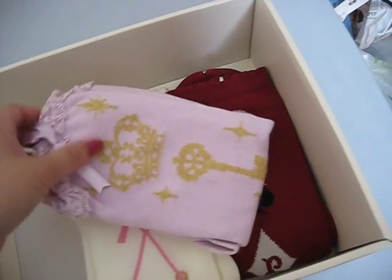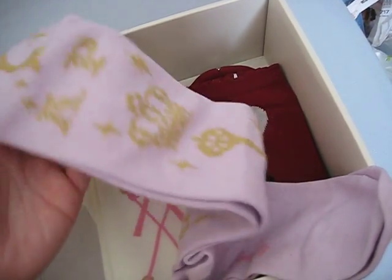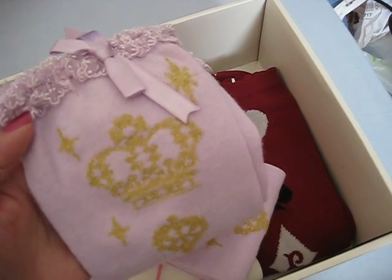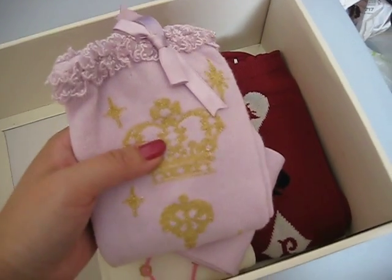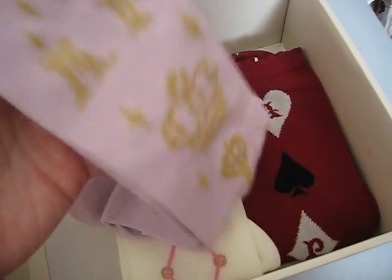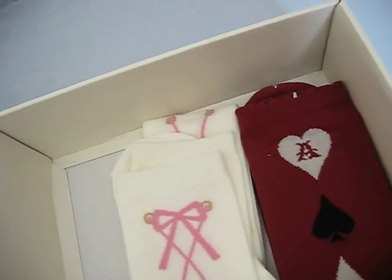Next one is from Angelic Pretty in Lavender. I'm not sure what series it is, but it's got a crown, a key, and AP on it. I bought these to cord with Fantasy Wonderland from Baby — I got it in the navy colourway and missed out on getting the matching socks. So I was desperate to find socks that cord with it and wanted lavender, and this is the only pair I could find that best cords with it. But I might try to find something better.